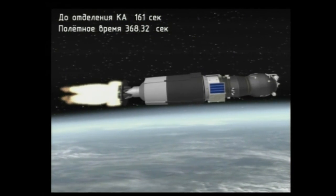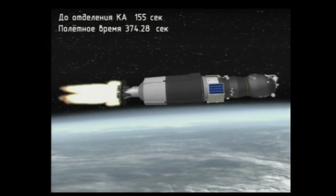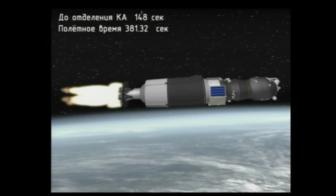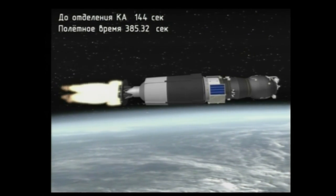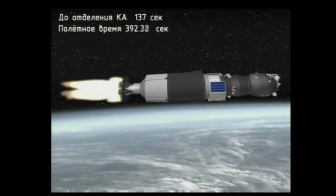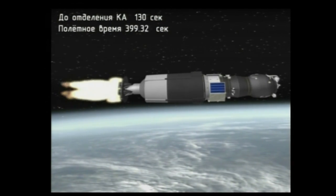The international fleet of supply vehicles that started a couple of months ago with the launch of the HTV — the White Stork — now the Progress, with the SpaceX Dragon soon to arrive at the International Space Station. The flotilla of resupply craft heading for the station. Six minutes 15 seconds into the flight, about two and a half minutes left in powered flight. 390 seconds, all booster control parameters are normal.